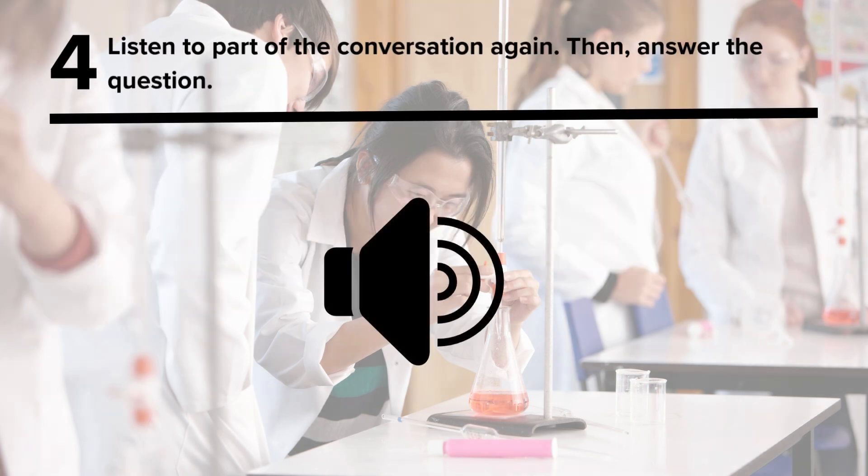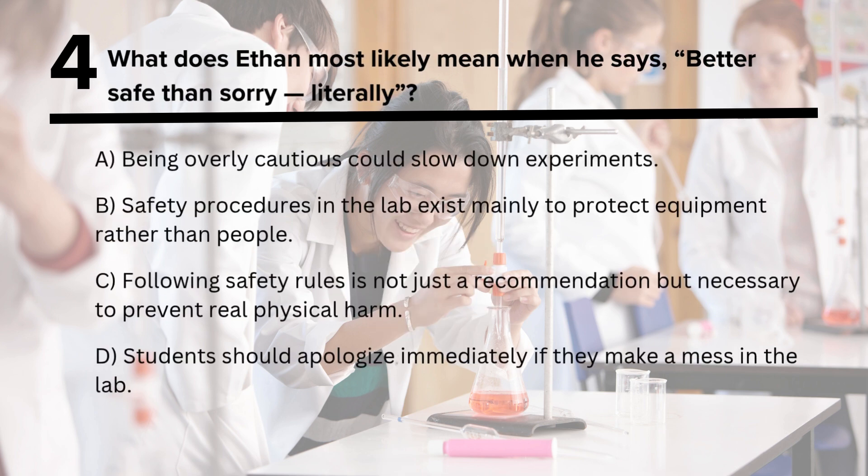Question 4: Listen to part of the conversation again, then answer the question. Glad to hear it. Come to me anytime if you have questions. Better safe than sorry. Literally. What does Ethan most likely mean when he says, 'Better safe than sorry. Literally.'?